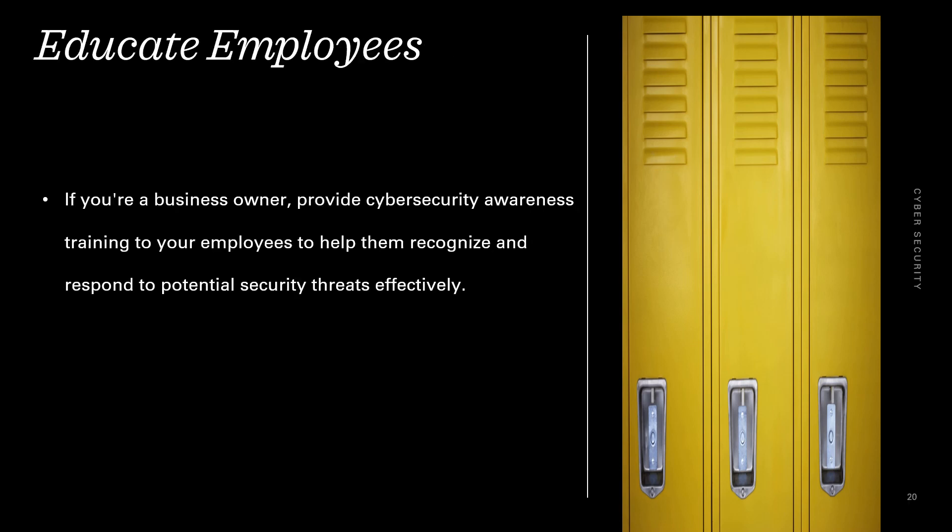Educate employees. If you are a business owner, provide cybersecurity awareness training to all your employees to help them recognize and respond to potential security threats effectively.